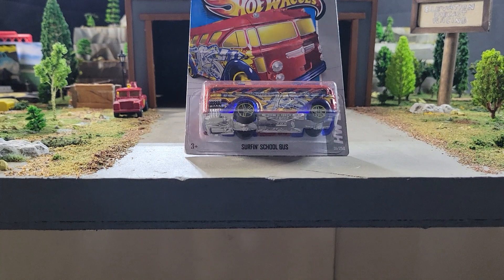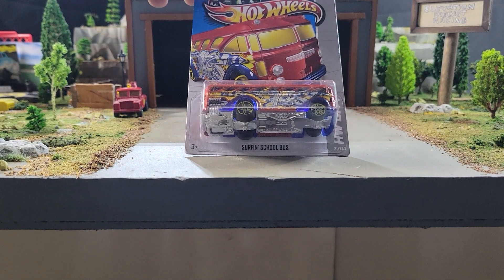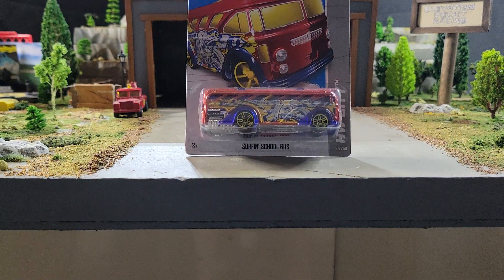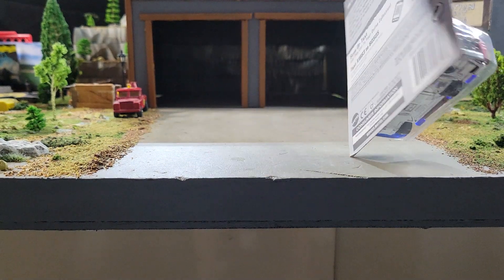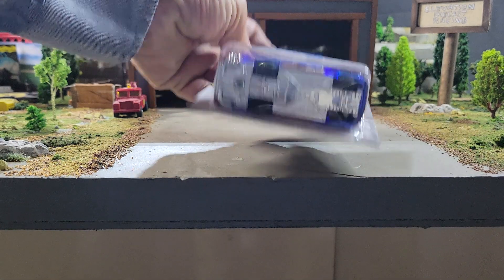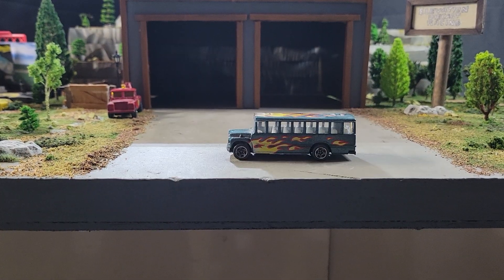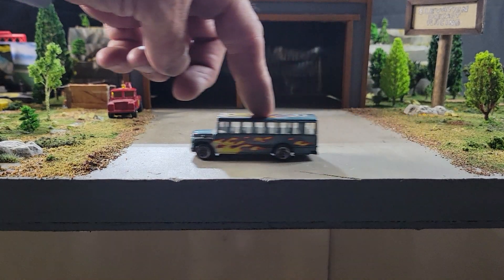Up next, from 2012, the Hot Wheels City Surfing School Bus — we'll call this one the Graffiti School Bus. If you think this has what it takes, the Graffiti School Bus will be your pick.